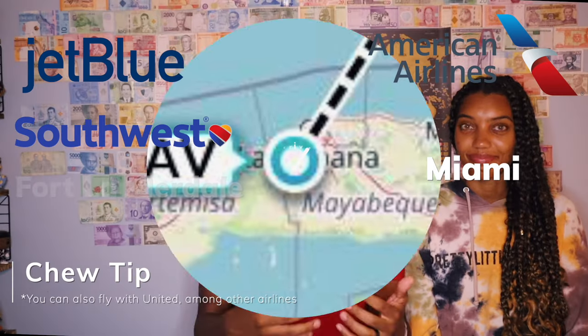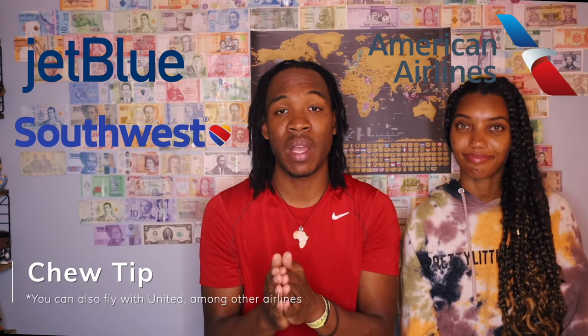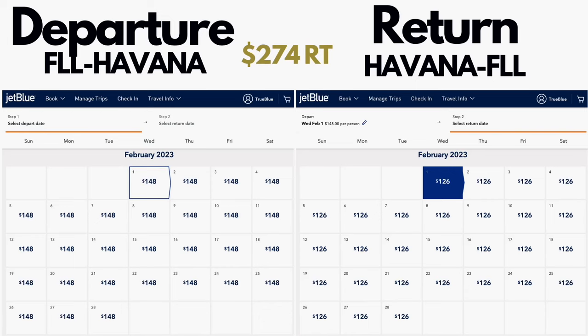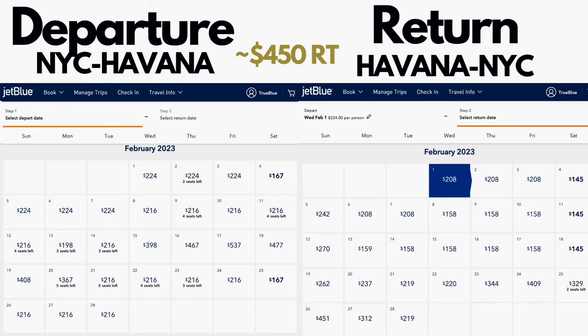What I realized is it was actually less expensive to fly New York to Florida round trip, and then Florida to Cuba round trip, rather than booking New York to Havana directly — even though they had the same layover in Florida. And we also got a trip to hang out in Miami. So if you want to hang out in Little Havana before you get to actual Havana, that's a way to get two trips for the price of one.